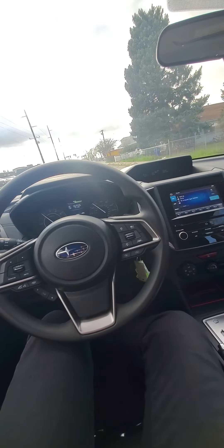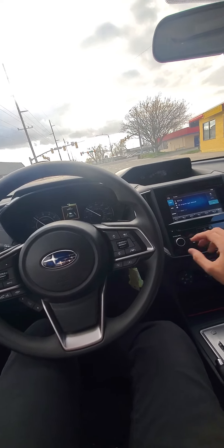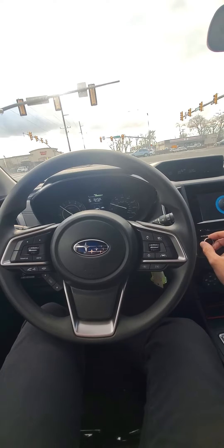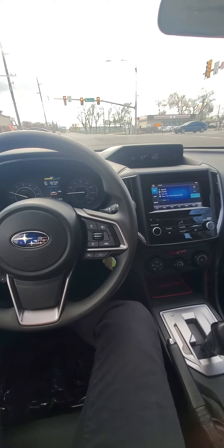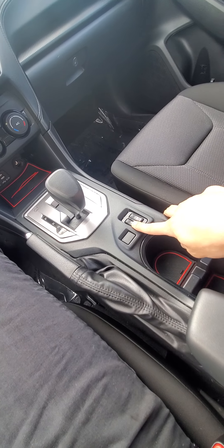All the button stuff — our techs test all that. Just want to show you the radio real quick. I'm sure it sounds terrible on my phone's audio, but it does sound good in real life. Heated seats too. If there's anything else you want to see, just let me know. Have a wonderful rest of your day — bye-bye!